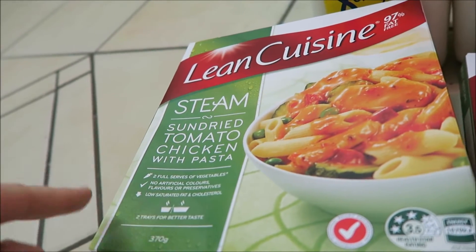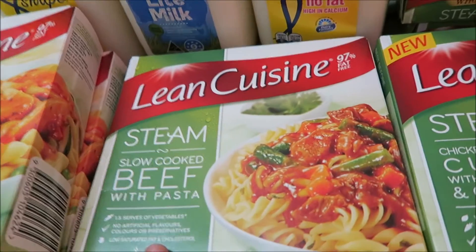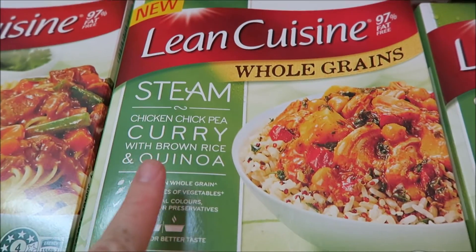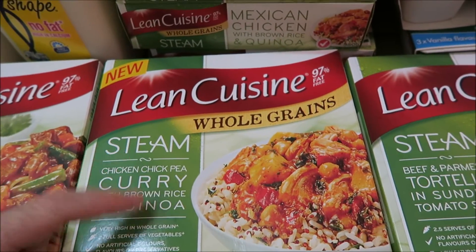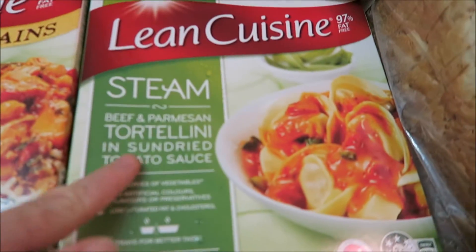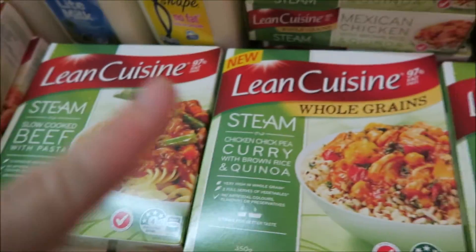I really love this tomato sun-dried chicken pasta. It's a really nice one because I love zucchini and it's got little zucchini bits in it — definitely one of my favourites from this range. I haven't tried this one, but I'm going to assume I like it. And this chickpea curry with brown rice and quinoa — I haven't tried it either, but I'm assuming I'll like it. Same with the beef and parmesan tortellini. Anything I've tried from this range is really yum.